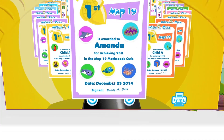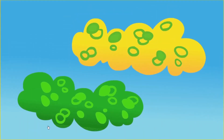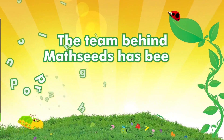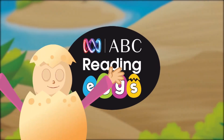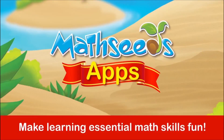MathSeeds is available 24-7, so it's a great way for students to reinforce at home what they have learned in the classroom. The team behind MathSeeds has been producing high-quality maths resources for over 25 years, from the same team that created Reading Eggs. Our dedicated team of educators and teachers